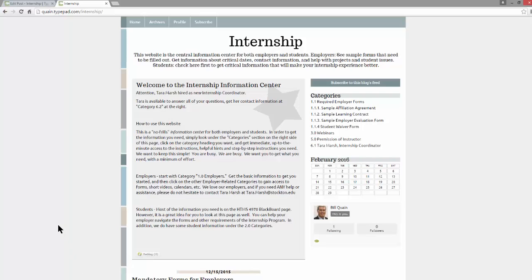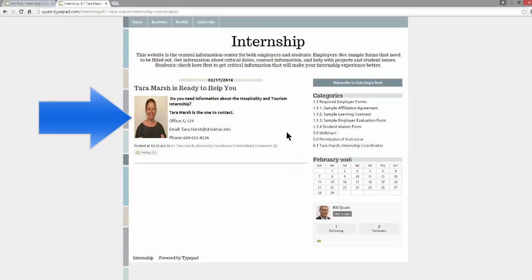You go to this website — www.quain.typepad.com/internship. On the left-hand side we have some information for you, and on the right-hand side are categories covering the different things you need to know about: the affiliation form, the learning contract, and all that kind of stuff. There's also a section on how to get permission of instructor, so if you've forgotten what we told you, you can go right there. It gives you all the information and tells you how to do the email. Direct your questions to Tara Marsh — she keeps all the records and knows all about this.